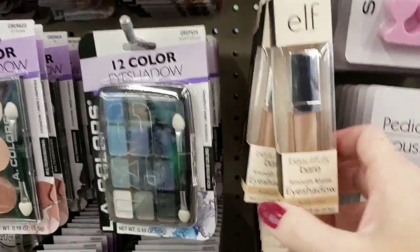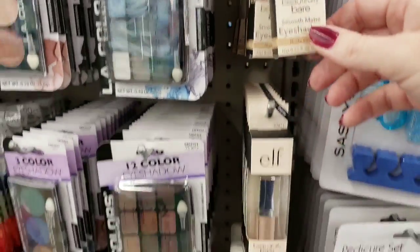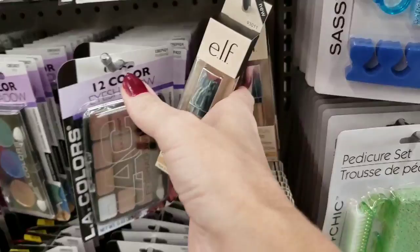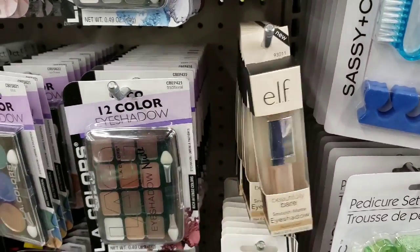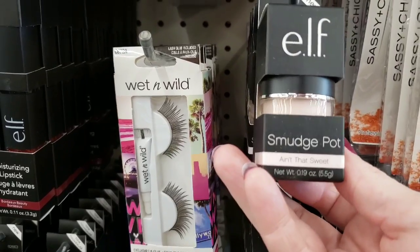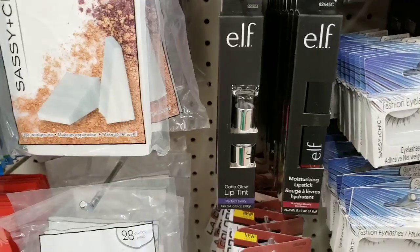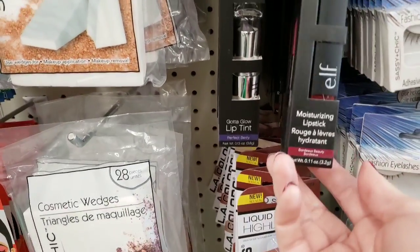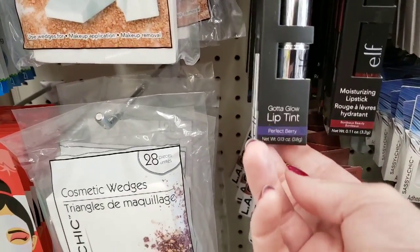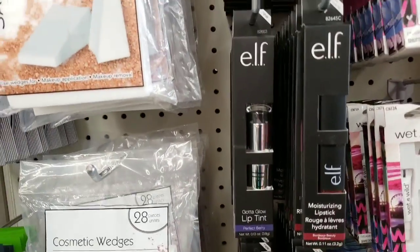Hey, some new ELF makeup — 'Beautifully Bare Smooth Eyeshadow.' Now that looks different. And a smudge pot — what the heck is a smudge pot? I have no idea. Here's some new lipstick and lip tint in a really cool container.